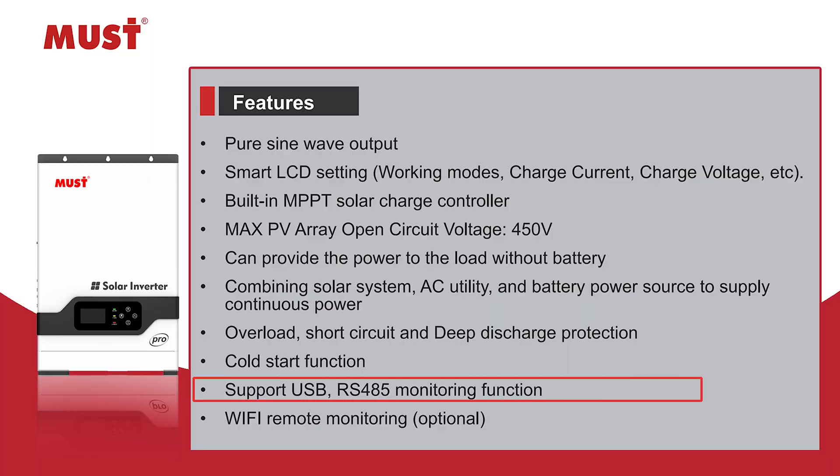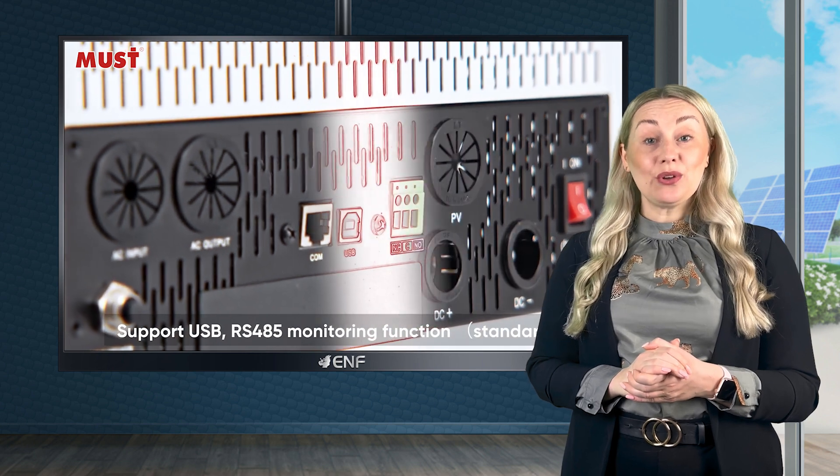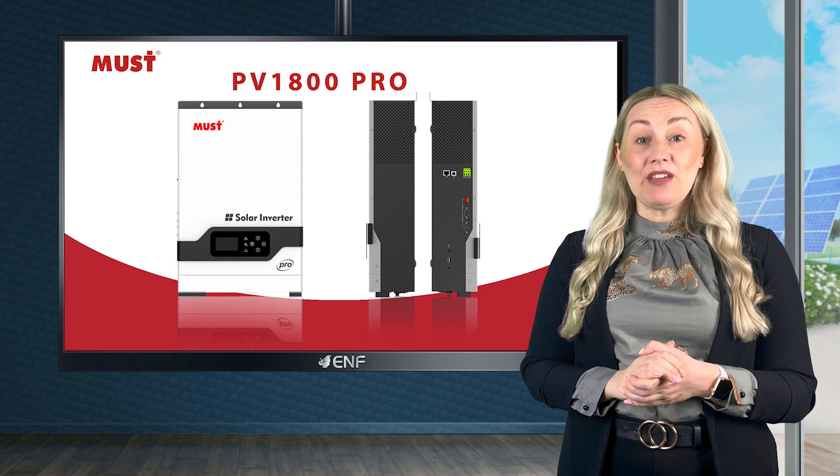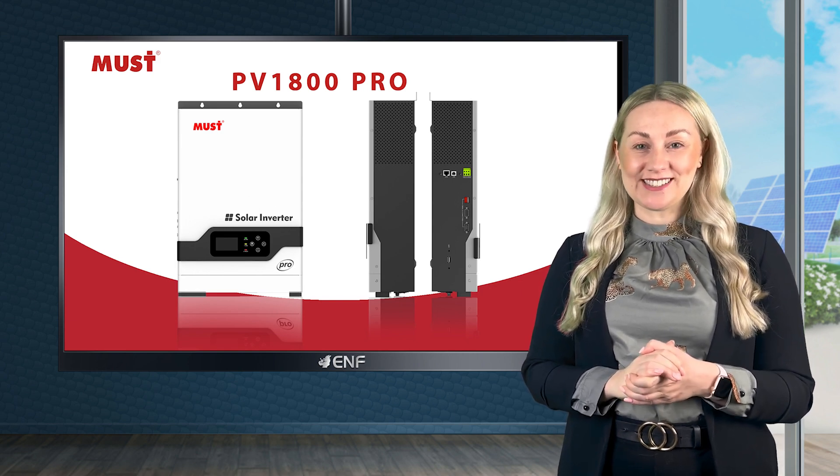It supports USB, RS485 and optional Wi-Fi monitoring so you can always stay connected and in control. Whether you need a backup power source for your home or business or want to make the most of solar energy, the PV1800 Pro is the perfect choice.